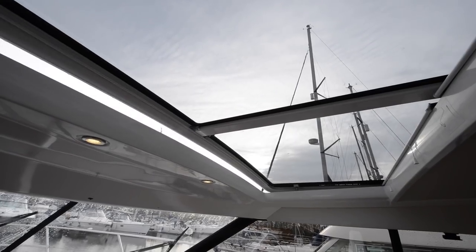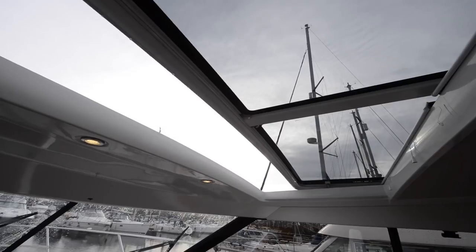Over here at the helm, one feature I particularly like is this sliding side access door. That opens really easily and gives great access out onto the side deck, but beyond that it also gives a tremendous amount of ventilation — with that open and the back doors open you've got great airflow. And there's a big sliding roof section above that opens at the proverbial touch of a button, so you can really open this whole deck saloon right out.